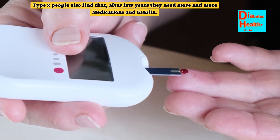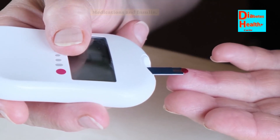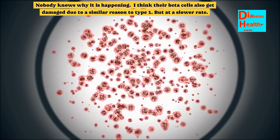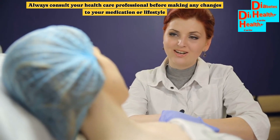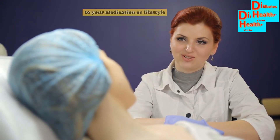Type 2 people also find that after a few years they need more and more medications and insulin. Nobody knows why it is happening. I think their beta cells also get damaged due to a similar reason to type 1, but at a slower rate. Always consult your healthcare professional before making any changes to your medication or lifestyle.